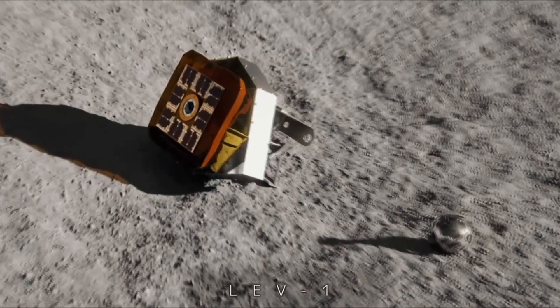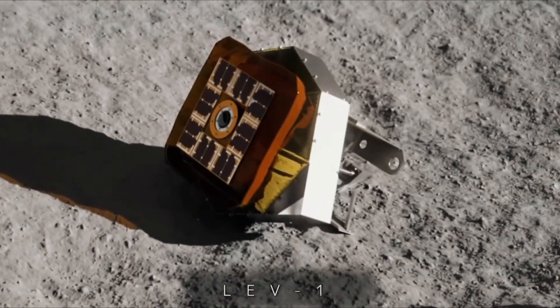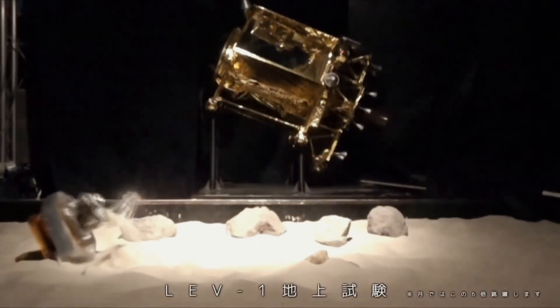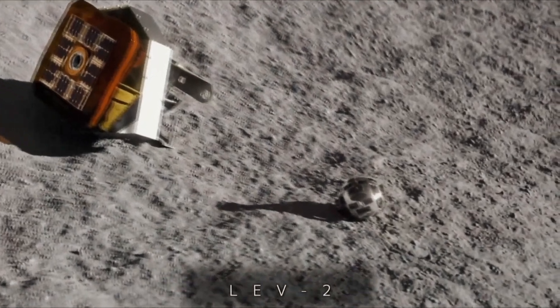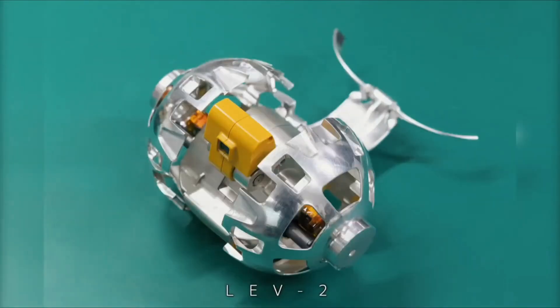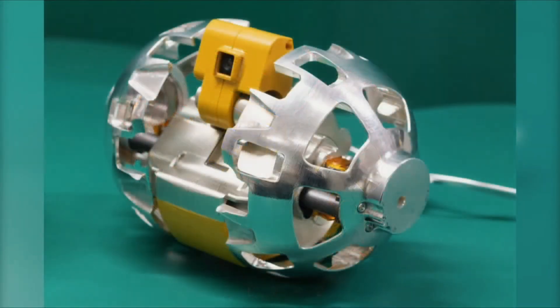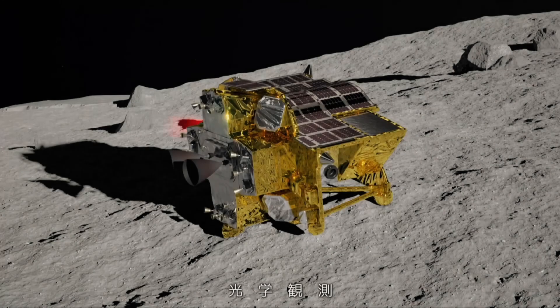The SLIM lander also carries two small rovers of rather unusual construction. One is the Lunar Excursion Vehicle 1, which doesn't roll or walk, but hops about the lunar surface as it gathers data on temperature and radiation. The second is the Lunar Excursion Vehicle 2, which was built with the help of the Tomy toy company. It weighs only 9 ounces and is intended to study how such mini rovers can aid in lunar exploration.